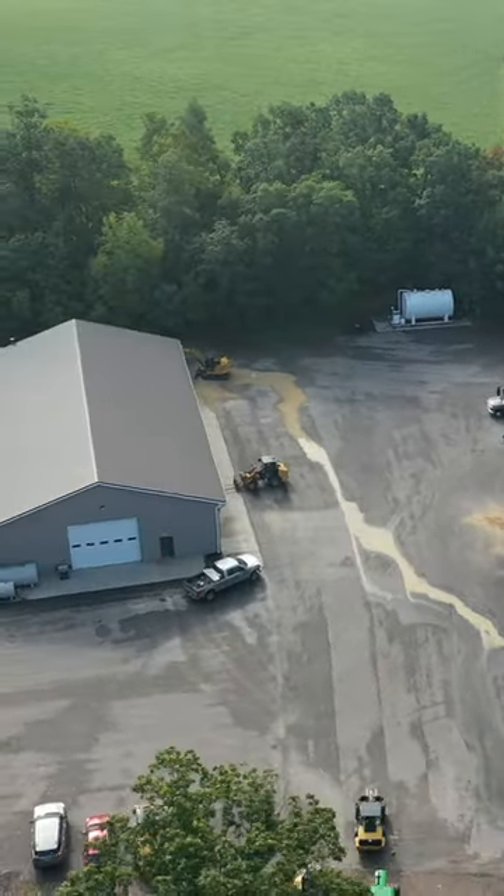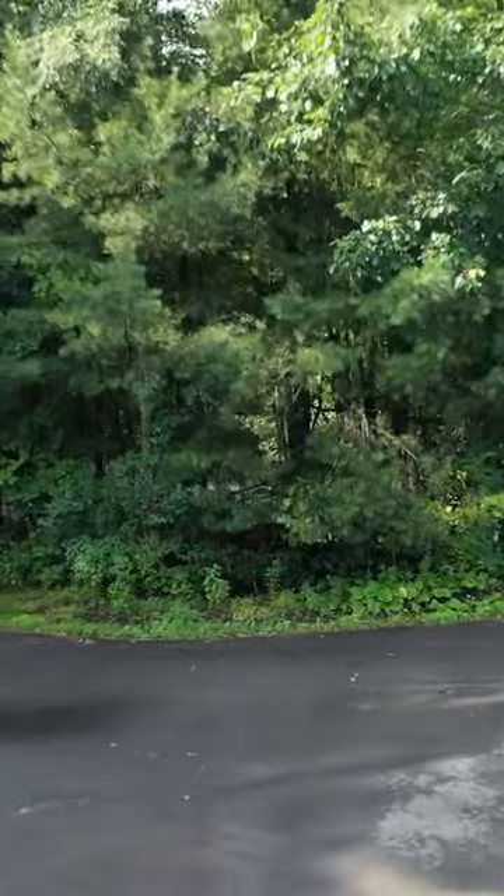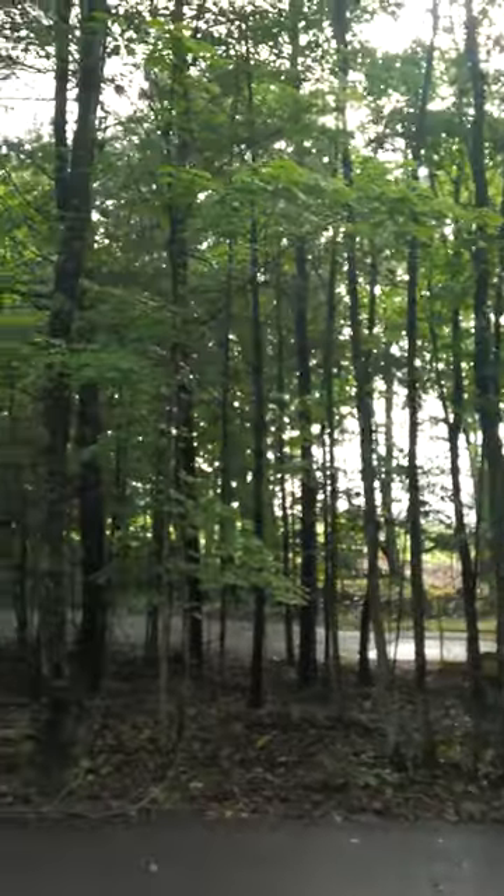This is the entrance to a business right here. They have this teardrop-shaped circle, and their driveway goes the whole way around it. These people own a mining company.